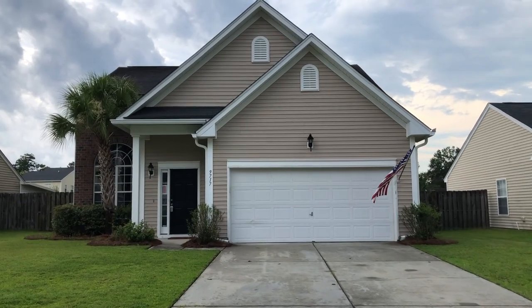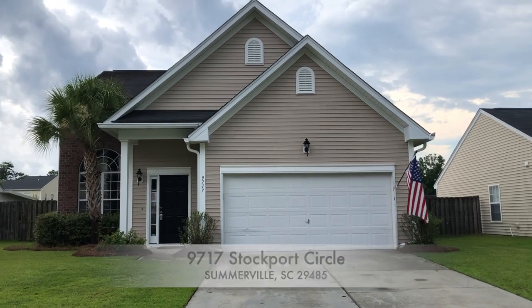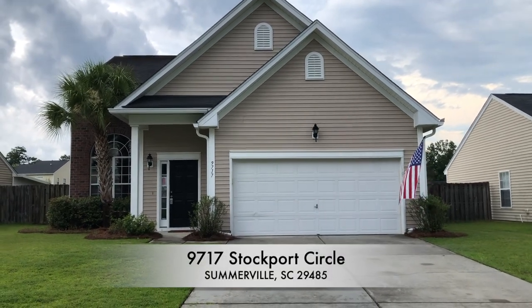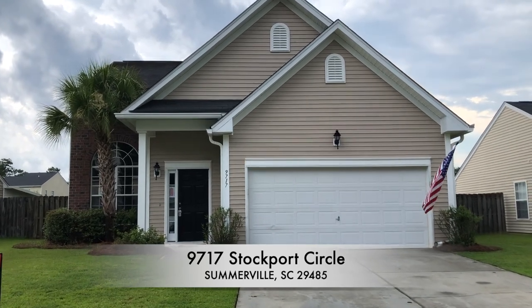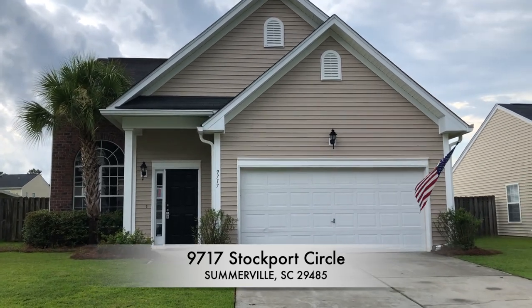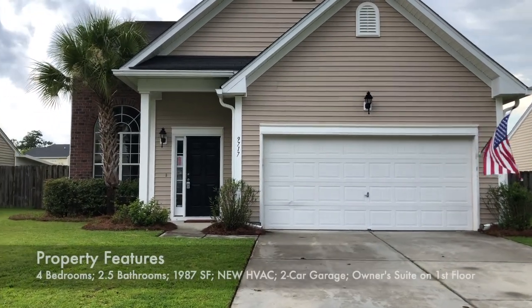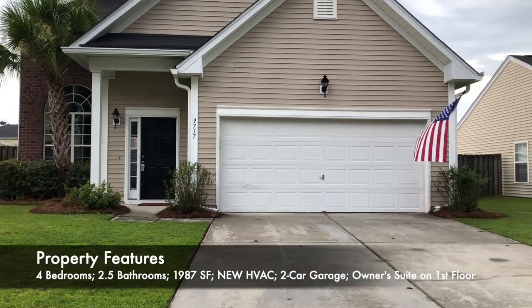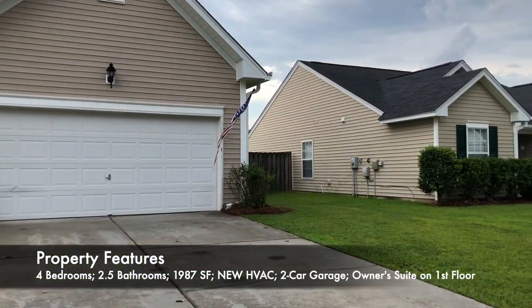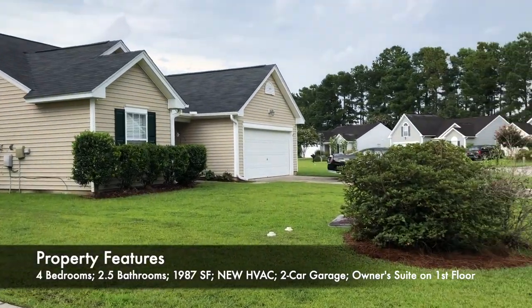Hey guys, it's Stephanie Davis with The Boulevard Company and today I'm in Somerville at 9717 Stockport Circle. It's four bedrooms, two and a half baths and nearly 2,000 square feet. It backs up to a pond which I'll show you here in a few minutes. It has a very private backyard, patio, two-car garage. The owner's suite is on the first floor.